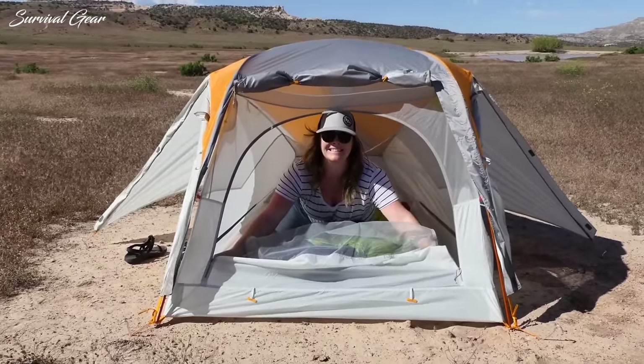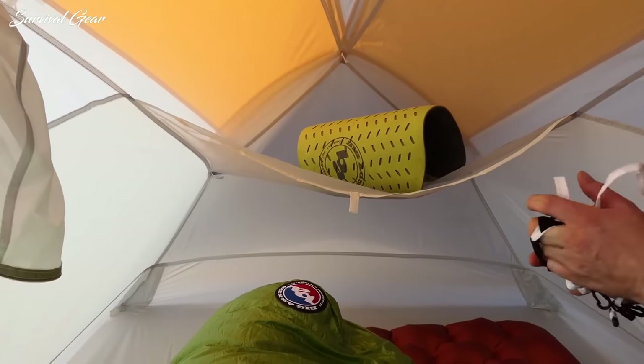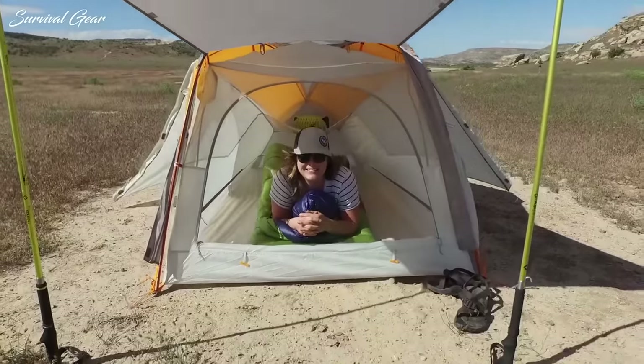So today, we'll be taking a look at some of the best camping tents that are easy to set up, spacious and comfortable to sleep in, and will keep you dry and warm in stormy weather.